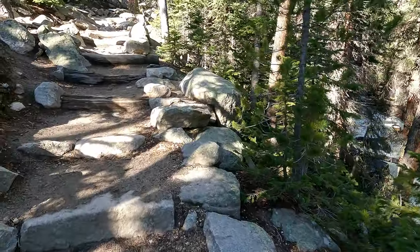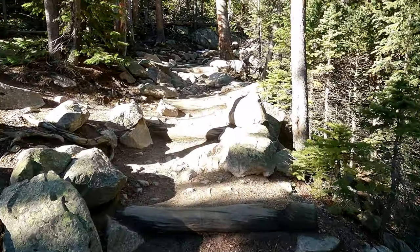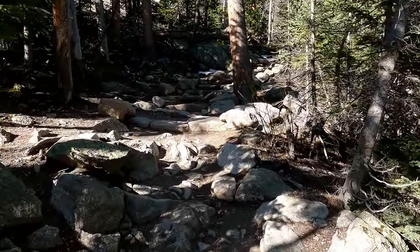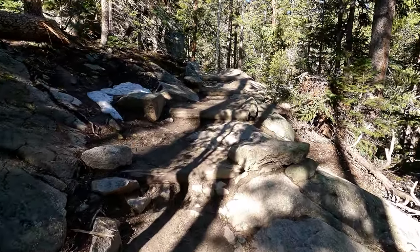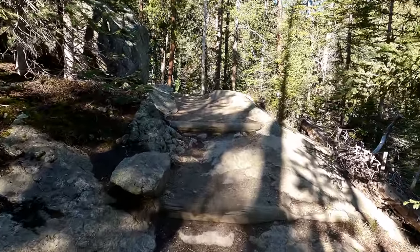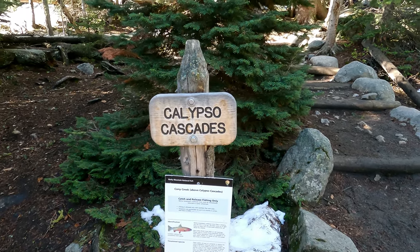The majority of the trail past the bridge is all stairs, but this gets you up to Calypso Cascades. This steep part is pretty short, but it's one of the worst little sections of this hike. And we've made it up to Calypso Cascades.